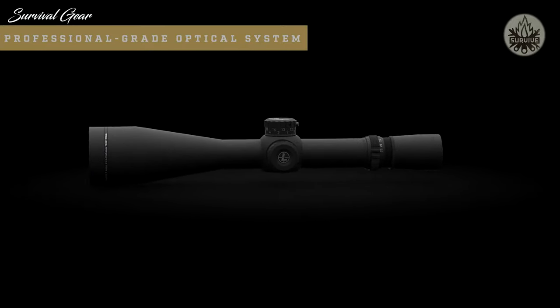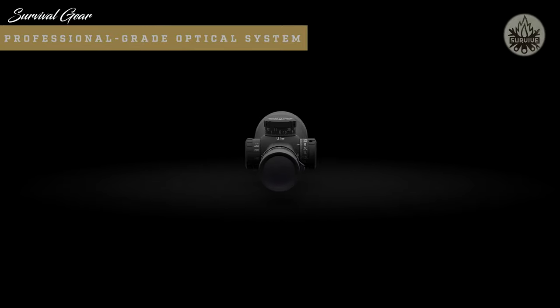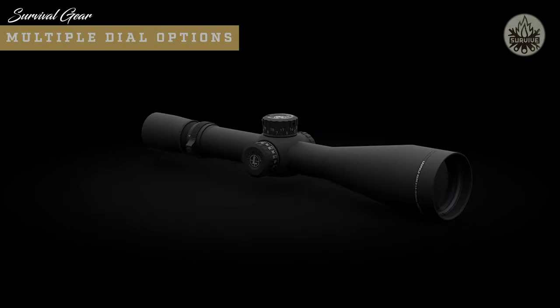It features industry-leading glare reduction so you can always count on a clear image even in direct, harsh light, and its resolution and clarity are second to none. Combined with scratch-resistant lenses, you're guaranteed a clean, clear image at the range and on the battlefield. The Mark 8 comes with three different dial options: the M5B1, the M5B2, and the M5C2.